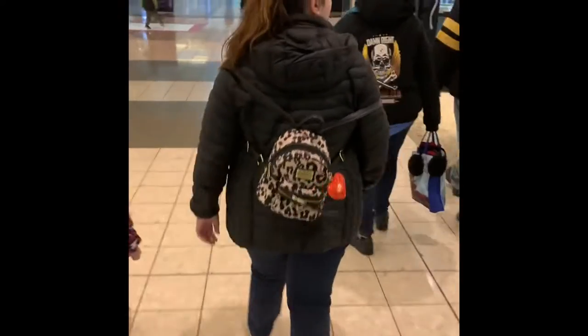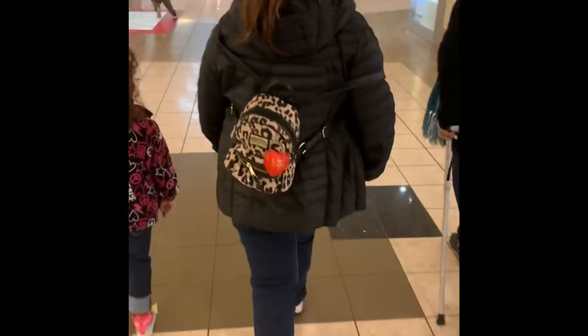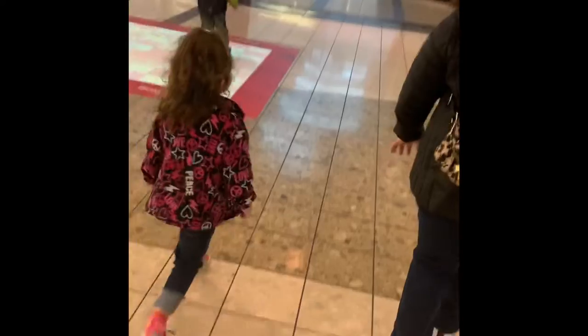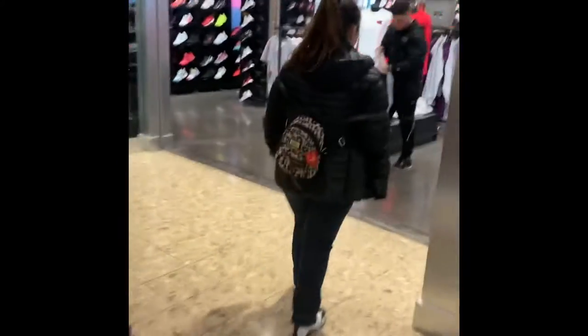What's up, Sneakerland 216 back at it. Went with a father-daughter day today. Took my kid to the mall to get some shoes. Stopped over at Foot Locker — that's my oldest daughter and my youngest daughter. Stopped at Foot Locker right here.